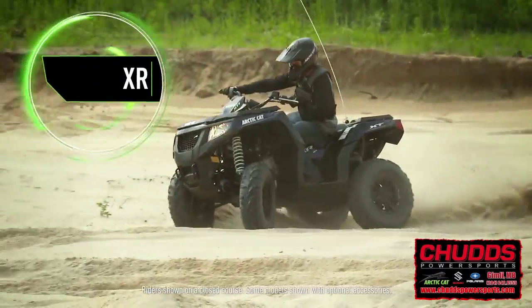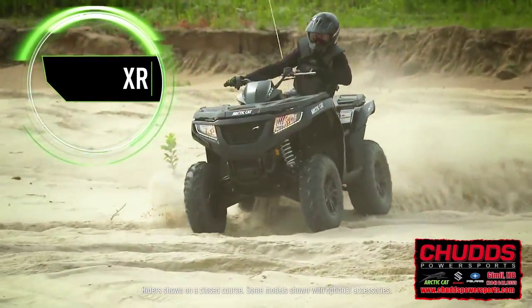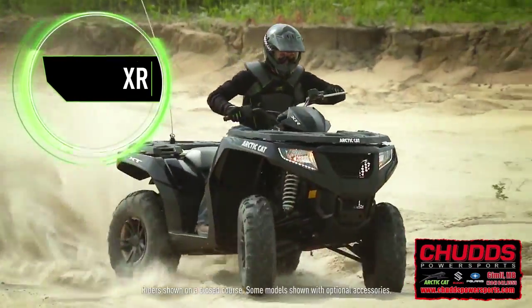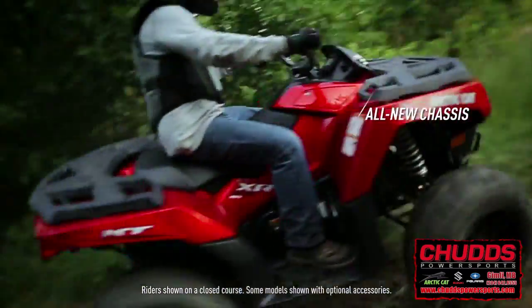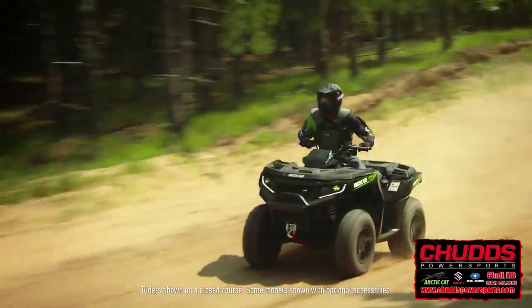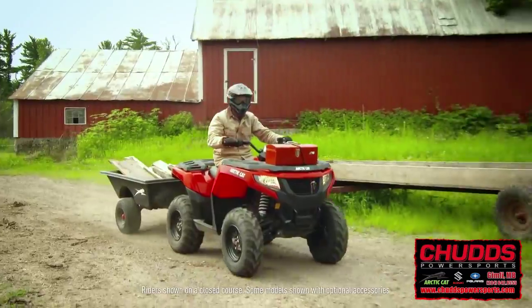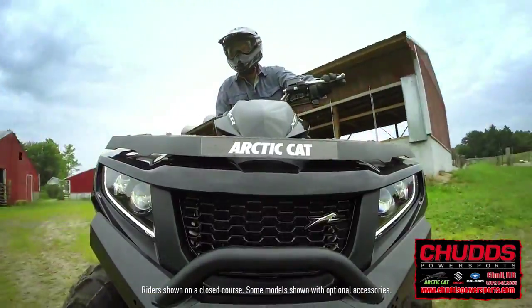Introducing the all-new XR ATVs from Arctic Cat. The XRs are redesigned from the ground up with a new chassis that features a more upright sitting position, improving ergonomics and reducing handling effort. These new cats don't just have a different look — they have a different feel.